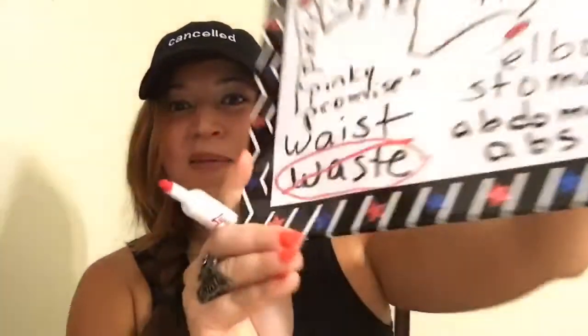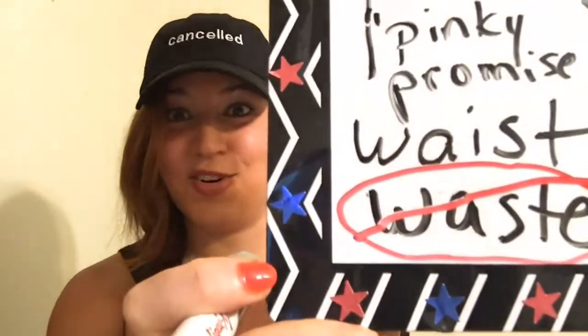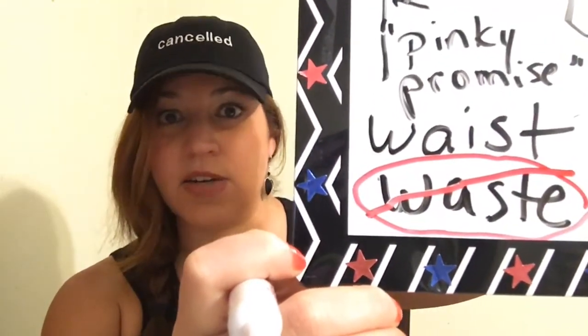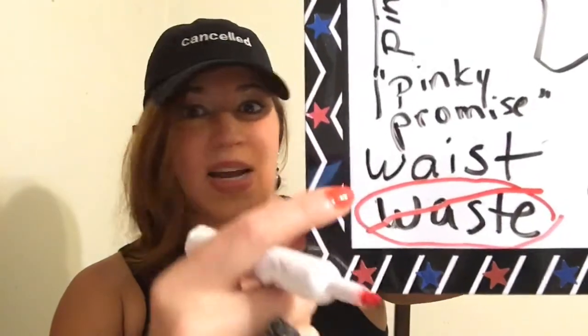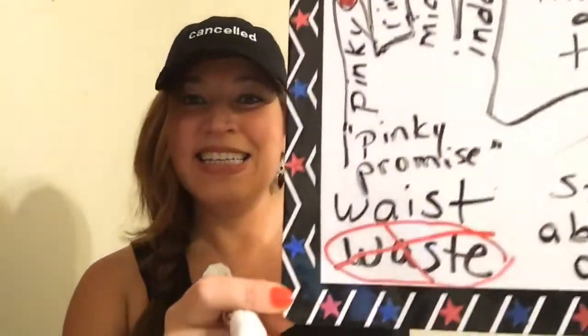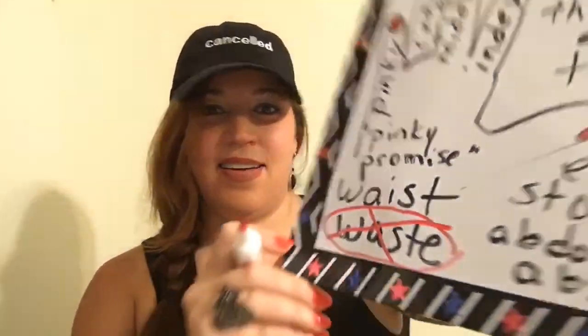These are two different words — they sound the same but there is something different. For the body part, it is W-A-I-S-T, not the waste basket spelling. Please memorize this. I had a boss at an office who would write letters to clients and spell it incorrectly. So please, students, don't do this — it would drive me crazy.